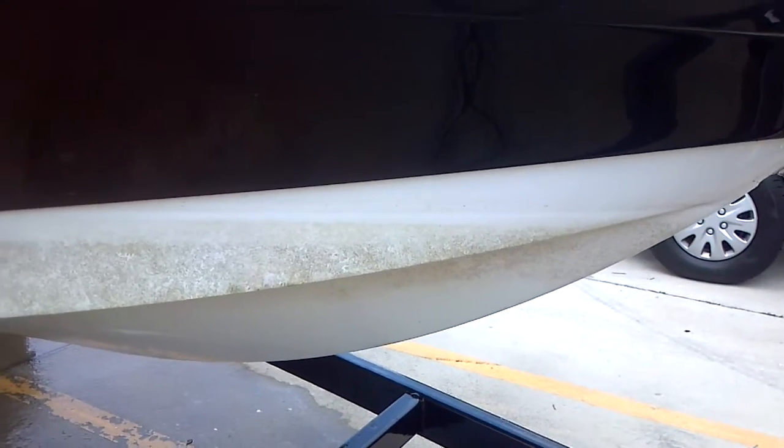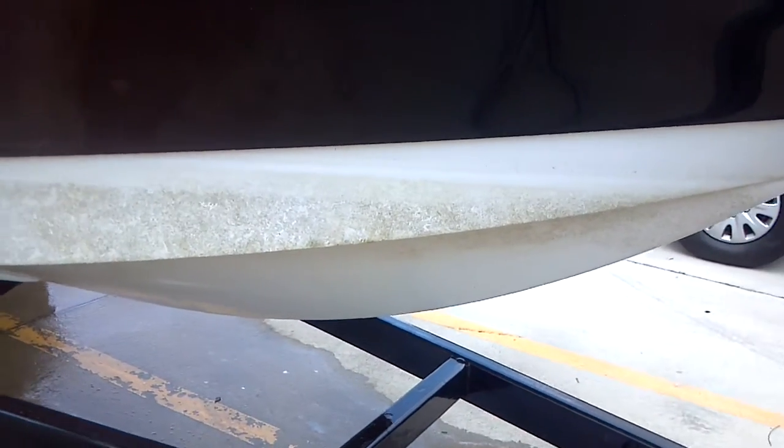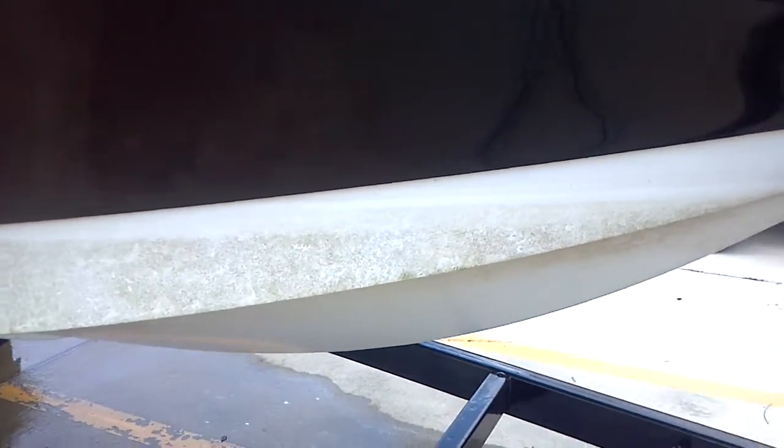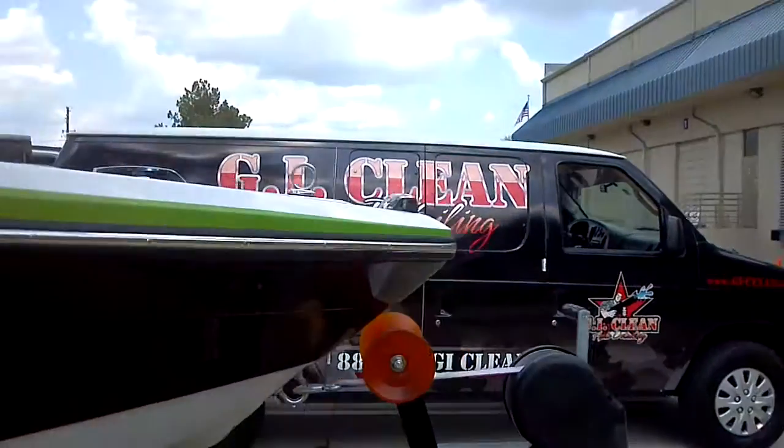Hello ladies and gentlemen, YouTube, America, the world, Facebook, LinkedIn — wherever you are, whoever you are, whatever you do — we are here to clean detail at a level 10 and above. We are GI Clean.